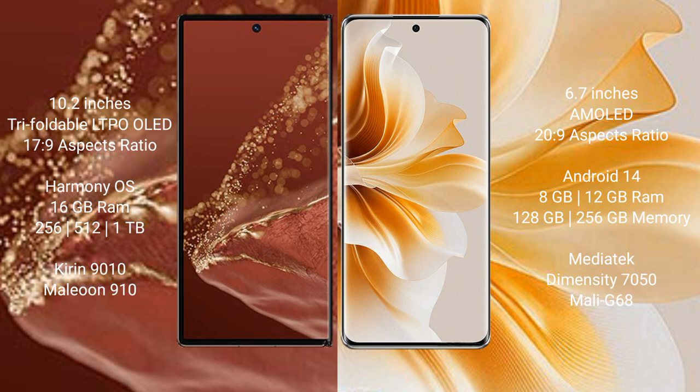The Huawei Mate XT Ultimate comes with 16GB RAM and 512GB internal storage, with the Kirin 9010 processor and GPU 910. The Oppo Reno 11 comes with 8GB to 12GB RAM and 128GB to 256GB internal storage, with the MediaTek Dimensity 7050 processor and GPU Mali-G68.